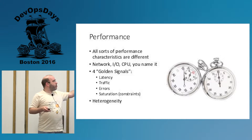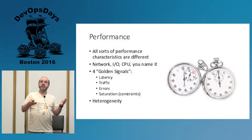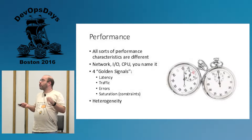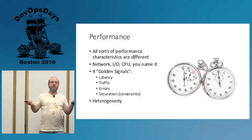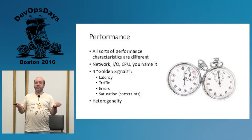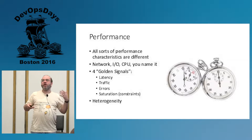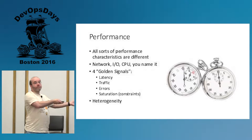The golden signals of monitoring — latency, traffic, error, saturation — your laptop probably has less memory and CPU than what you're running in production. And no one can argue that the heterogeneity of your production environment is different. Does anybody here have a production environment with a single machine, a single machine type, a single OS with the exact same components? So my point is the probability is very high that the heterogeneity of your production environment is very different, and yet you have one laptop.